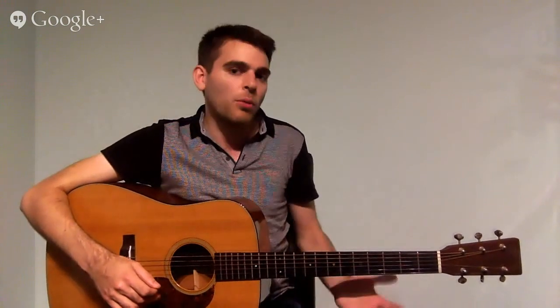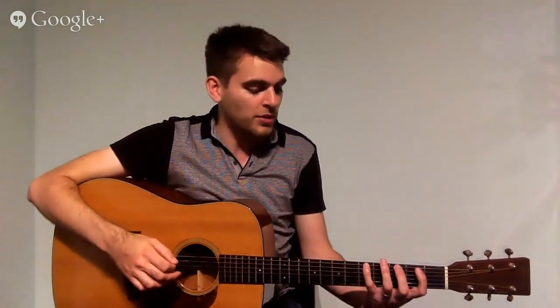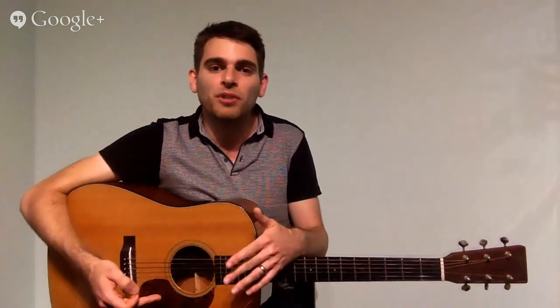A lot of players dive straight in and start a little bit with picking — they look at how they're holding the pick, try and get it on the string, and that's pretty much it. Then their attention turns to the left hand, which they see as doing most of the work. The problem with this is unless the right hand is very confident and accurate, you might be doing quite well with the left hand but your right hand's going to hold you back. It's going to cause a lot of frustration, and ultimately you'll probably end up giving up. Students who've been trying to learn by themselves often feel they're not progressing — they haven't had the time to develop these basic techniques, so they think it's them that can't play.